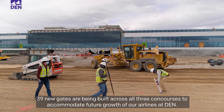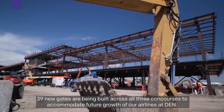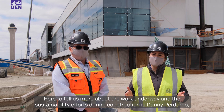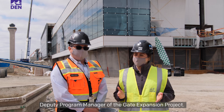39 new gates are being built across all three concourses to accommodate future growth of our airlines at DEN. Here to tell us more about the work underway and the sustainability efforts during construction is Danny Perdomo, deputy program manager of the gate expansion project. Thanks for joining us.